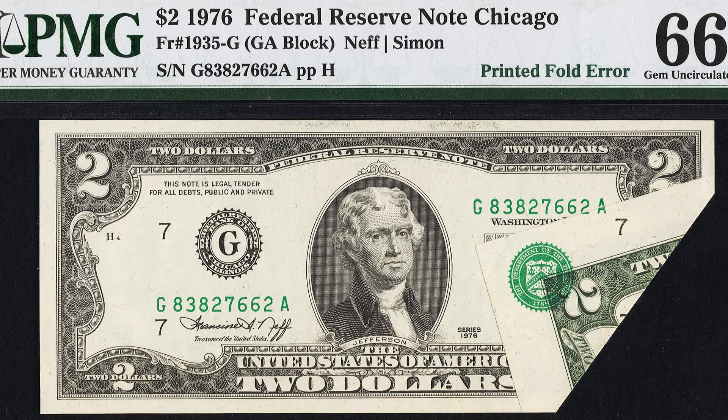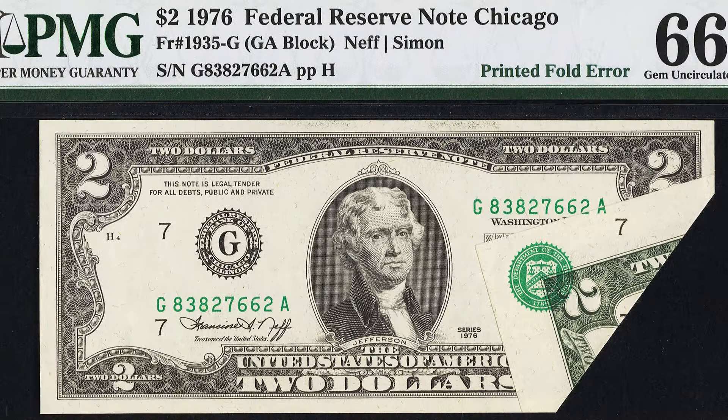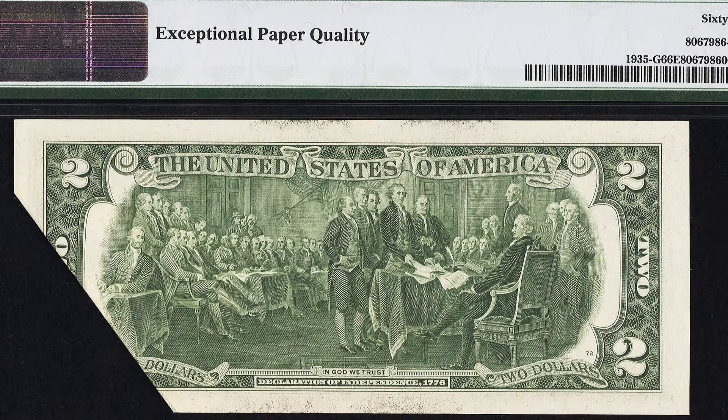Here's another pretty obvious error. When this bill was being printed, a fold was taking place, and then the print of the green seal, the number, and part of the serial number and letters were printed on top of that fold. That gives the bill a lot of value. This 1976 $2 bill sold for over $4,000 at auction.